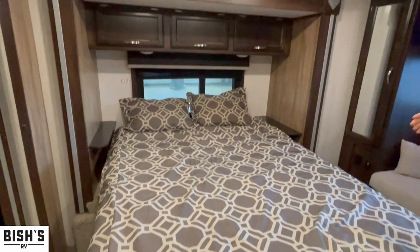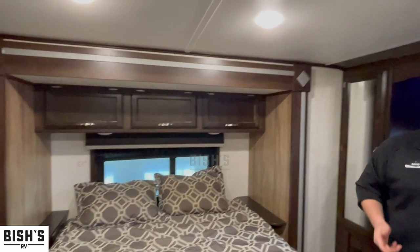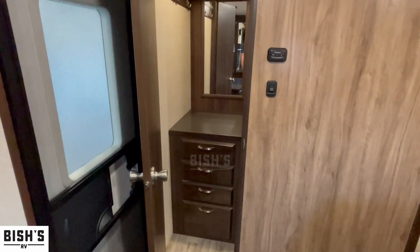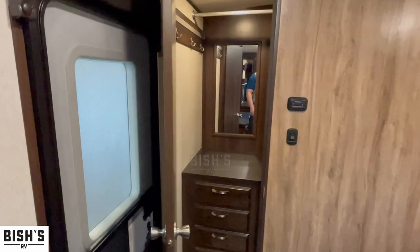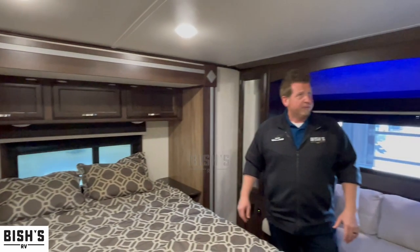One of the cool perks about the 50th anniversary is your second AC — some units come with the second AC prep, but this one actually came with it. You do have 50 amp service on this camper as well. There's also a nice little walk-in closet with a mirror, some drawers in there for makeup, toothpaste, or extra storage.